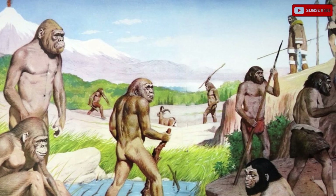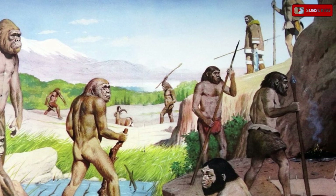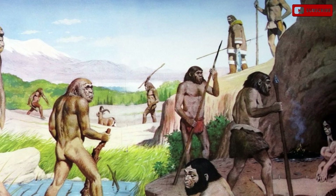Homo erectus took a step further. They could not survive without stone tools. The use of stone was the basis of technology for millions of years.